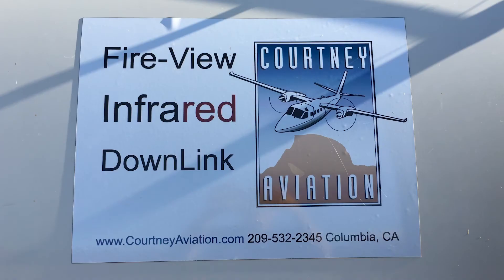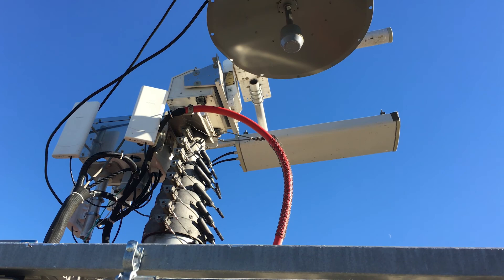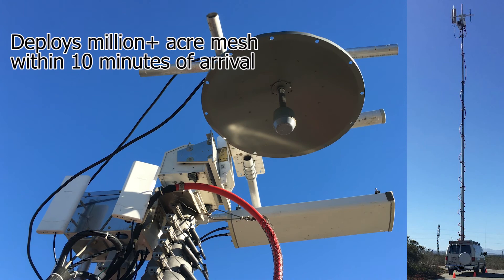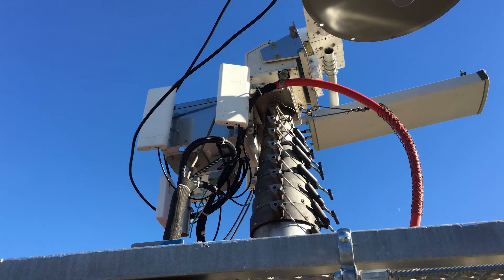Here's the Courtney Aviation Fireview van running off generator. We have power through gas or solar. Here are our mesh network antennas that can go 50 miles or so, making a multiple-layer mesh with up to 80 megabits throughput to the airplane and around the fire. We have bonded cellular with four channels that we can bring out to two different locations of the fire.